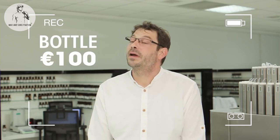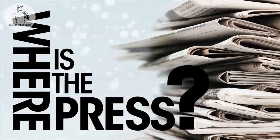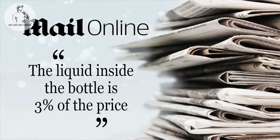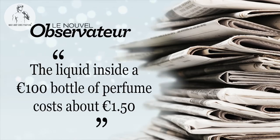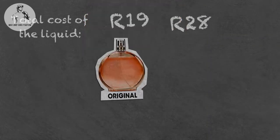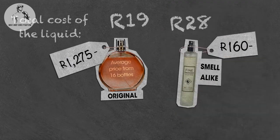Can this be true? We all know that the cost of the liquid inside a 100-euro perfume bottle costs rarely more than one euro — and the press has actually reported on this, with articles appearing in the Los Angeles Times, Daily Mail Online, Daily Finance, and the Nouvel Observateur. So why does a perfume whose liquid costs around 19 Rand end up at 1,275 Rand, and a smell-alike whose liquid costs 28 Rand end up at 160 Rand?